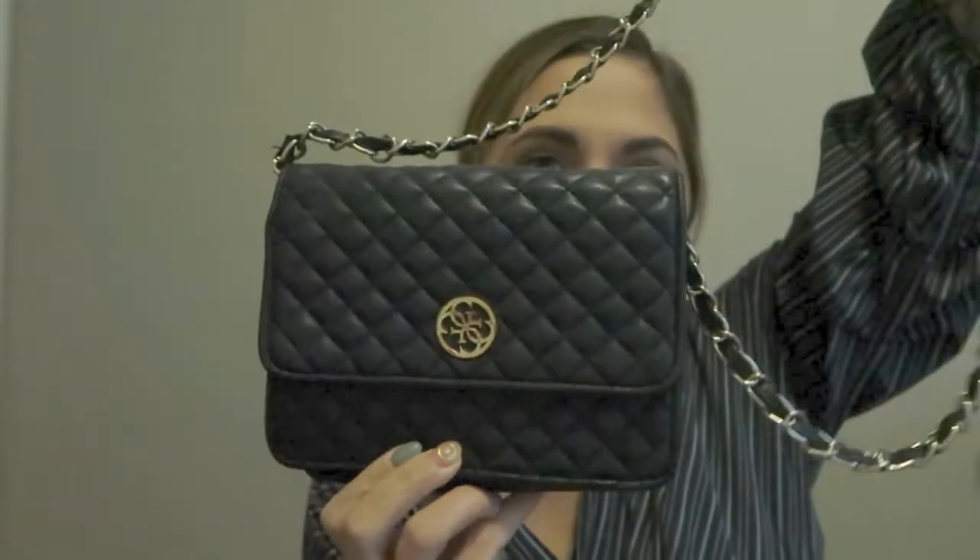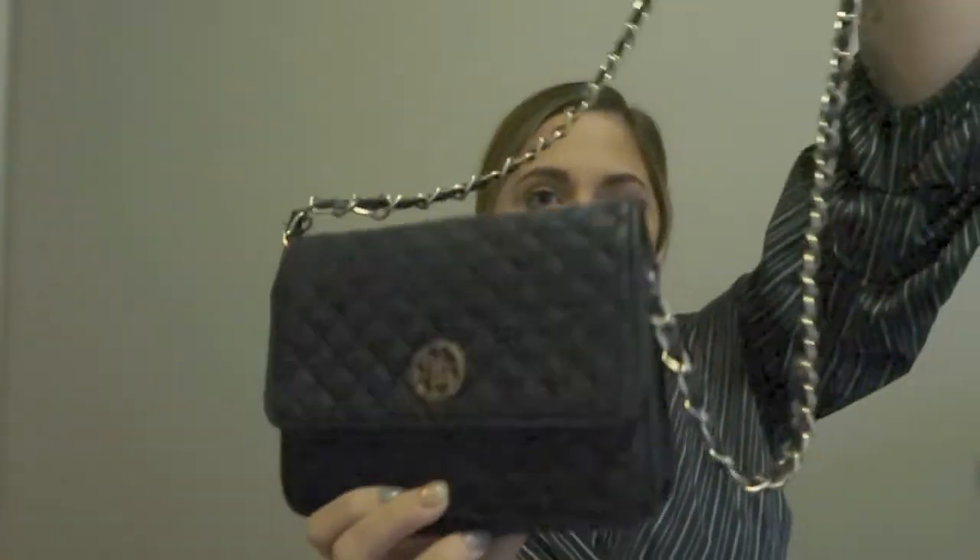This next one is a Guess bag — not a vintage one, I bought it from Guess directly. I love it because it gives me Chanel vibes. I bought it on Boxing Day years ago for like 40 dollars. I used to wear this to weddings all the time; it was my go-to purse. Definitely nostalgic.